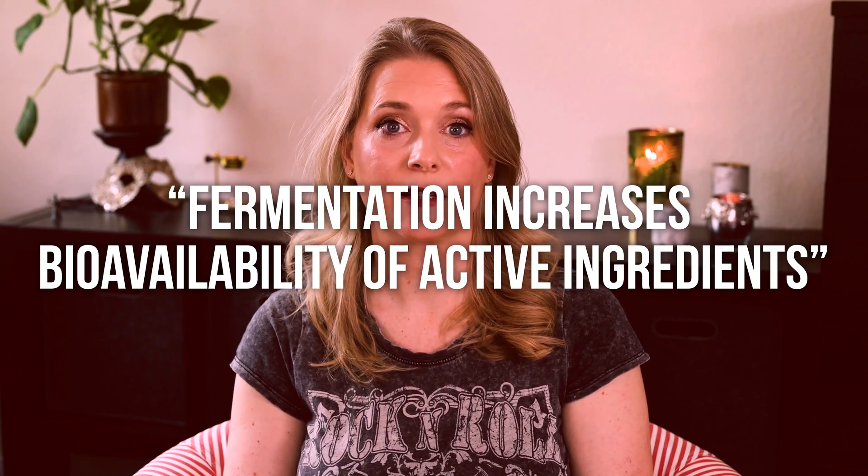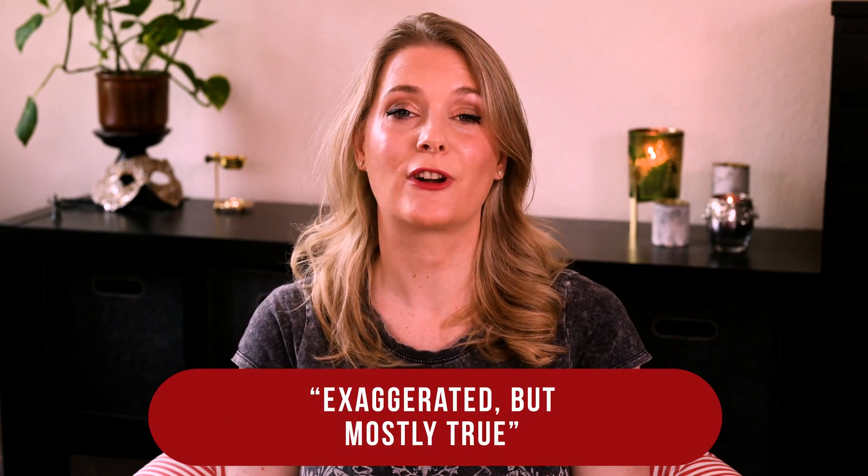Claim: fermentation increases the bioavailability of active ingredients. The explanation is that breaking the original molecule down reduces molecular weight, meaning components can penetrate the skin more deeply. This is true if the actives are the compounds you get after fermentation — sugarcane has much more bioavailable glycolic acid after fermentation — but not if the active was the molecule before fermentation. Think of a large engine you want to fit into a small box: if you break it down to its parts, you have individual parts, not an engine anymore. Studies have found that after fermentation of some ingredients — green tea, red ginseng, Saccharomyces — the concentration of antioxidant components does increase quite a bit. This claim gets exaggerated, but is mostly true.